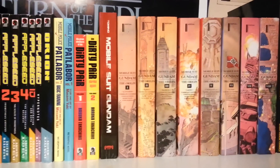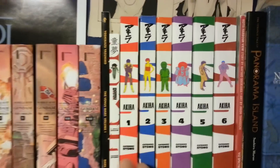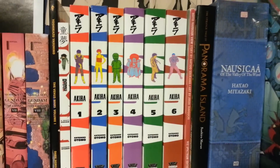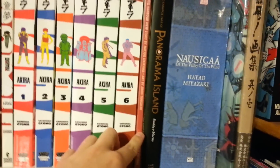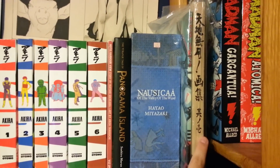Mobile Suit Gundam: The Origin — highly recommended, I can't talk about that enough. This is Katsuhiro Otomo's Domu. This is Jiro Taniguchi's Hotel Harbor View. And these are two art books — this one is for Dirty Pair, and this one for Ticchi Muyu.